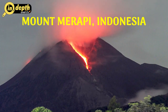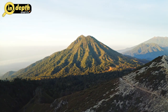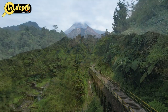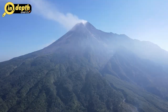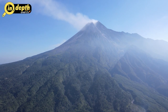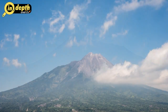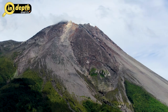Mount Merapi, Indonesia. Located on the island of Java, Indonesia, Mount Merapi — meaning Mountain of Fire — is one of the most active and deadly volcanoes in the world. Standing at 2,930 meters, it has a long history of destructive eruptions, earning it the reputation of being the killer mountain. With more than 70 major eruptions recorded since the 16th century, Mount Merapi poses a constant threat to nearby communities. Its eruptions are often accompanied by pyroclastic flows, which are fast-moving clouds of superheated gas, ash, and volcanic debris that can devastate everything in their path.